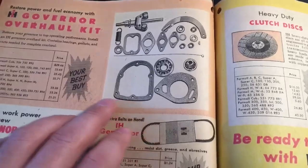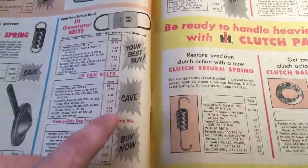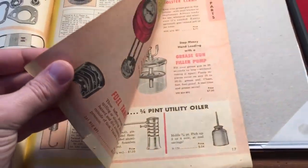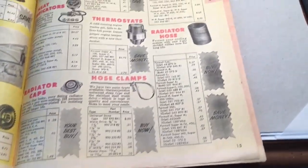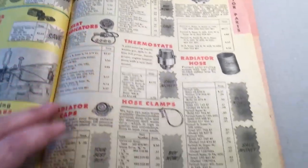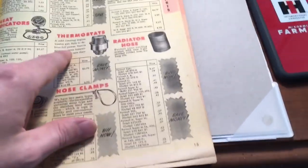Battery cables, jumper cables — six bucks. Governor overhaul kits are pretty neat — you could get a whole kit including the governor spring. Your belts, a new throttle lever if yours wore out. I'll just take you through this book a little bit more — there's some pretty neat stuff near the end, including pre-cleaners and basically anything you needed for your Farmall tractors.